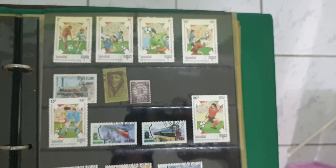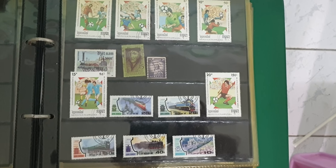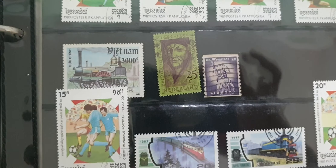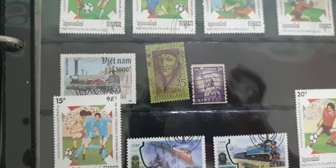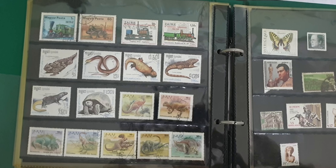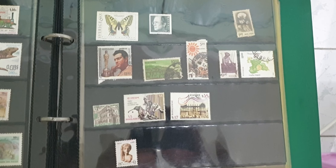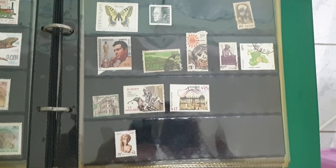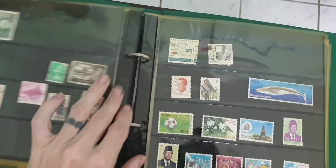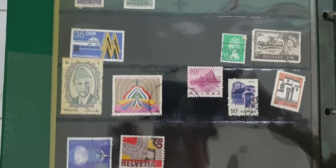Over here — football. Some more trains — a really old-looking one from the Netherlands and one from the US. Check out these animals: dinosaurs, a tortoise, some lizards, a snake. And next page — this guy is from Pakistan.